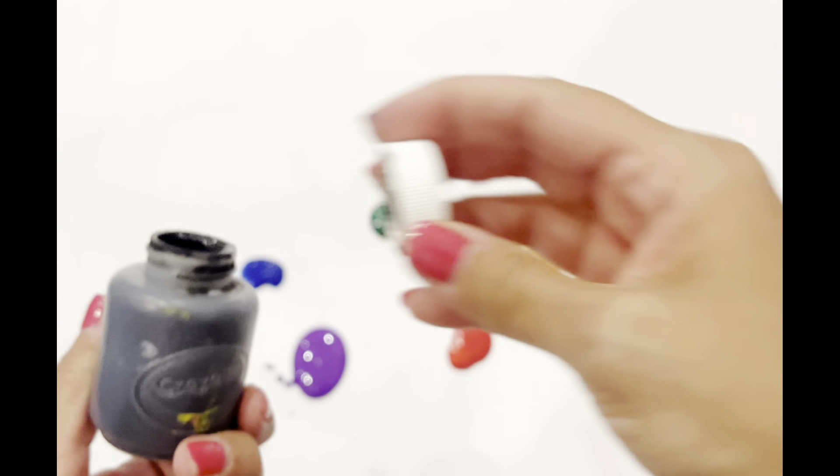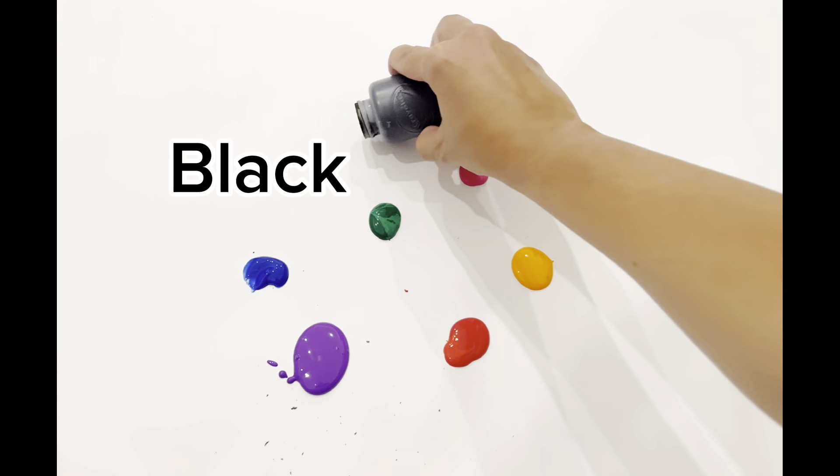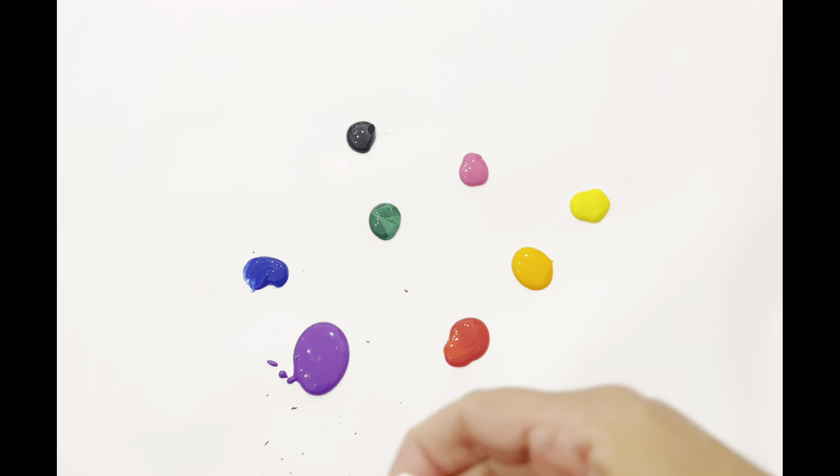Finally, we have the color black. Black is the color of some sunglasses, old cameras, and ink. We learned about so many colors.